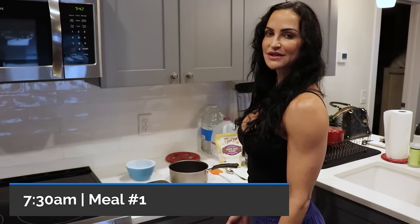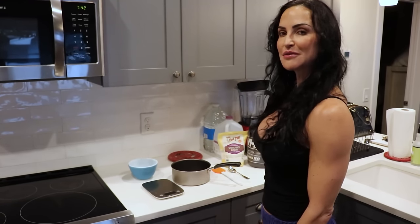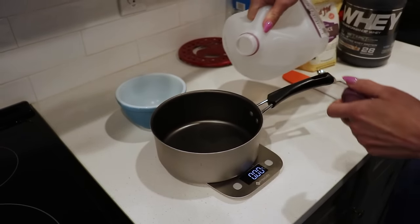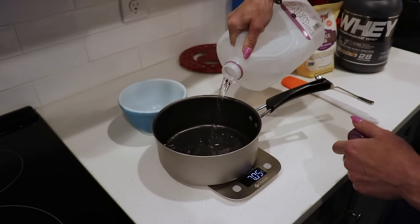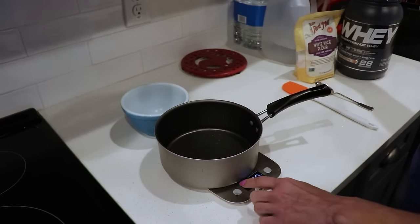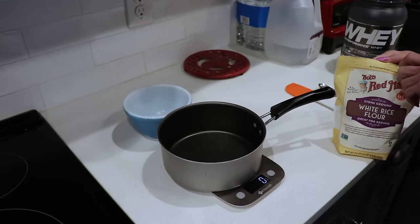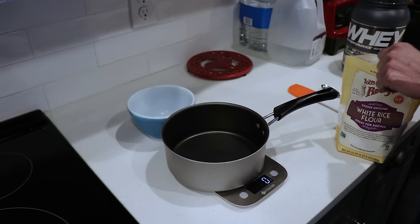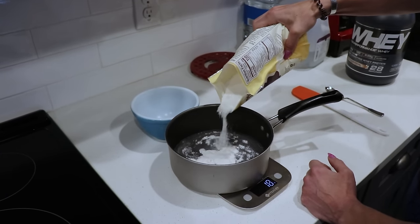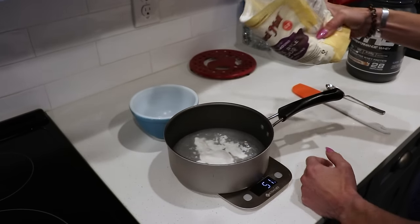Getting ready to make some breakfast. It's usually the same thing — cream of rice with some protein mixed in after I heat up the cream of rice. I use the trusty kitchen scale to measure the right amount of water, usually about 10 ounces. Then I measure the cream of rice. I use the white rice flour — the regular cream of rice has a lot of iron in it and I don't need iron. This is typically cheaper. I measure right about 50 grams.